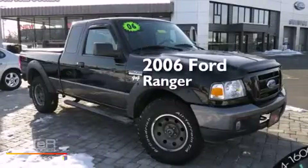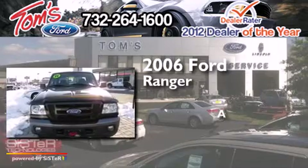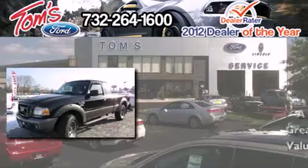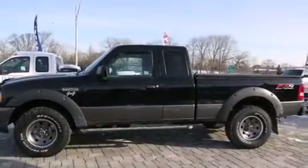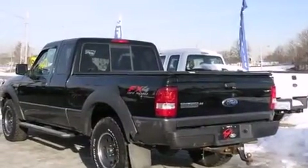This is a 2006 Ford Ranger. Its top features include skid plates and a limited slip differential.